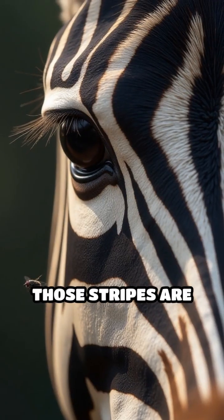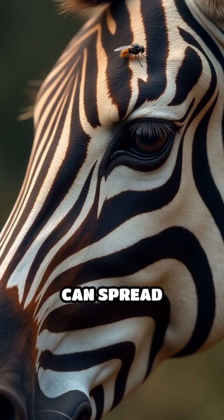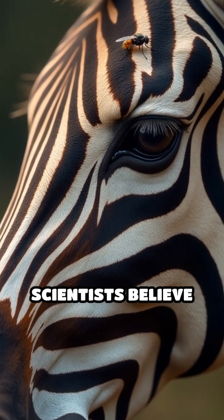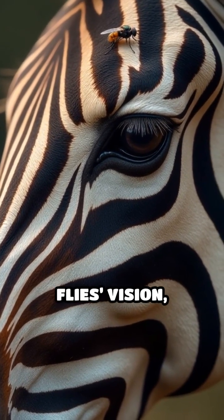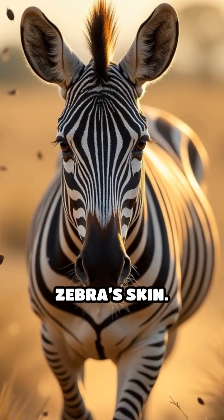Lastly, those stripes are great at repelling pesky insects, especially biting flies that can spread diseases. Scientists believe that the pattern messes with the fly's vision, making it confusing and difficult for them to land on the zebra's skin.